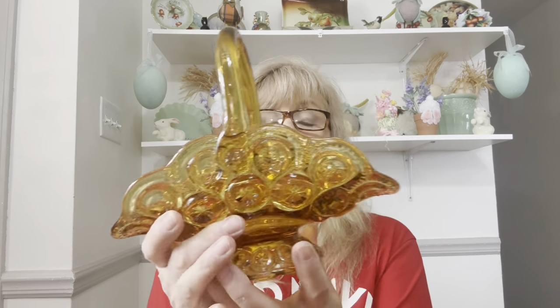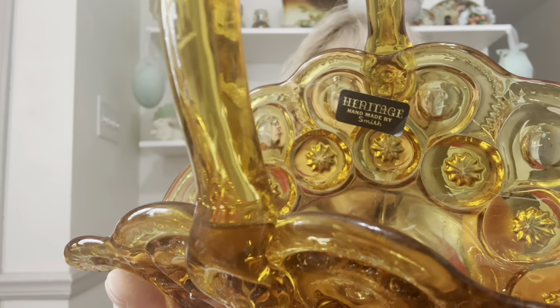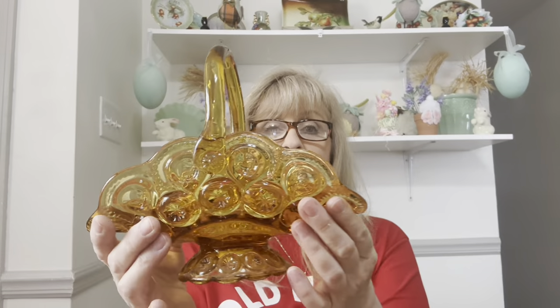For my last couple of items — I did get an Ellie Smith and it has its original sticker right there on the inside. This beautiful amber moon and stars basket is in fantastic condition, no issues with it at all.